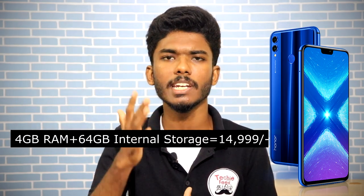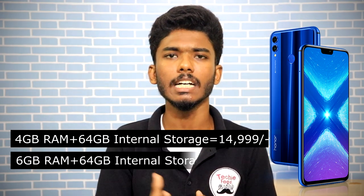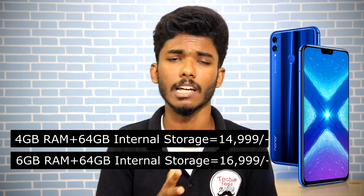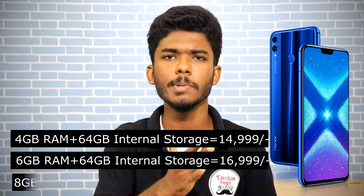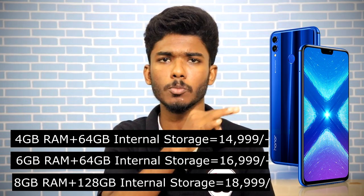This is the Honor 8X. Normally a phone with these specs would cost 25,000 to 30,000 rupees, but the price of this smartphone at launch is 16,999 to 17,000 rupees for 4GB RAM and 64GB internal storage, and 18,999 for 6GB RAM. We have 3 variants.